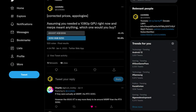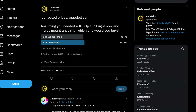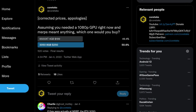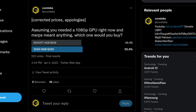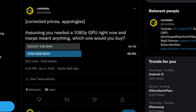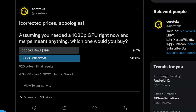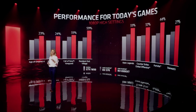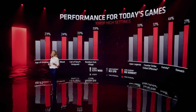I asked on Twitter which one people would be interested in buying assuming MSRPs meant anything, and at the time of making this video the results were tied at 50% each. The main argument against the 6500 XT is the reduced VRAM amount, but seeing as this is squarely aimed at 1080p, I think some people might be overreacting to this metric. At the end of the day, what matters is performance, features, and price — so the 6500 XT might end up being a better buy than people expect.